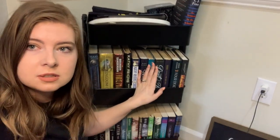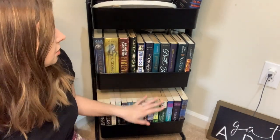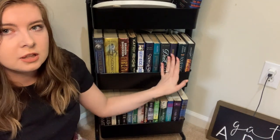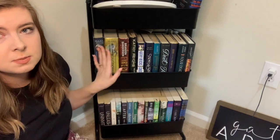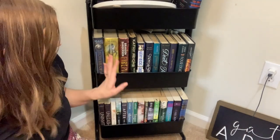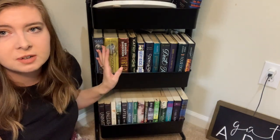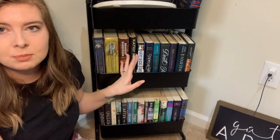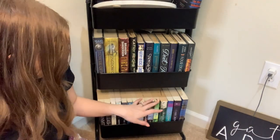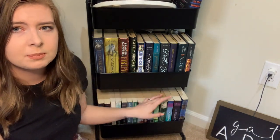We have two double-stacked shelves here. These books over here are books that I DNF'd and I haven't decided if I'm going to try again or if I'm just going to get rid of them, so they sit here for now. These books over here, and a lot of these down here, are books that I have been given or found at a thrift store — usually part of a series where I don't own the first book yet so I can't start the series. I needed a place to put random books from series where I don't own the first book, or I'm not really sure if I want to read it but it was given to me.